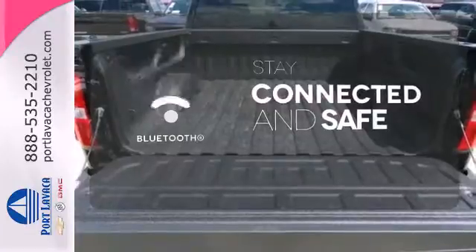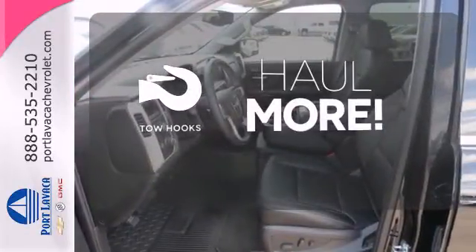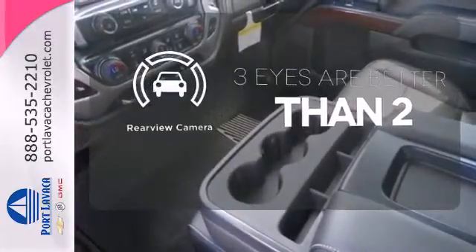Bluetooth wireless technology keeps you in command and in touch. No job is too tough when you have tow hooks. The backup camera gives you a clear picture of what's behind you.